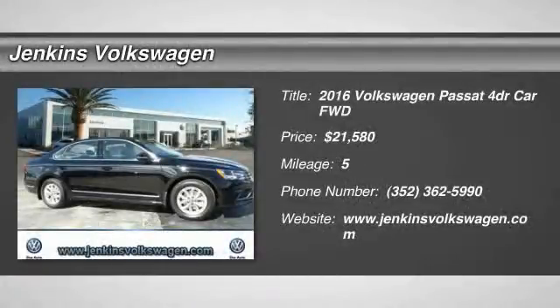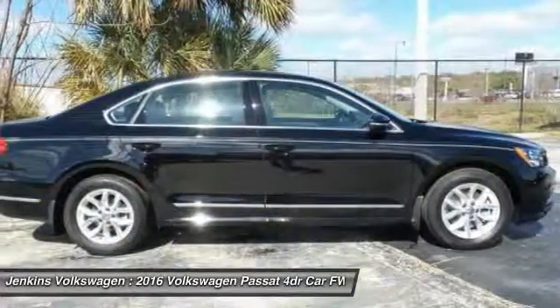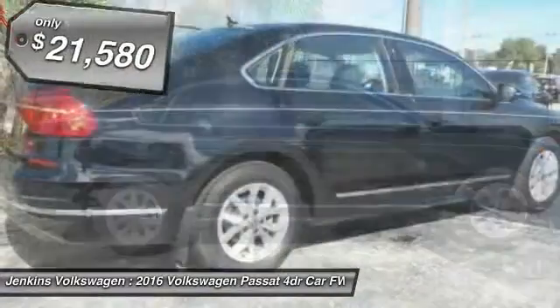2016 Passat. The Volkswagen Passat is roomy and powerful. It is a supple and controlled ride with a quiet and comfortable ride. Volkswagen brings it all together and is priced below $25,000.